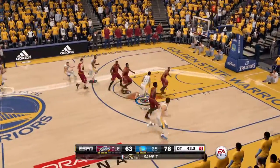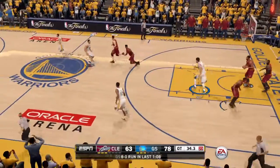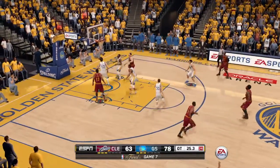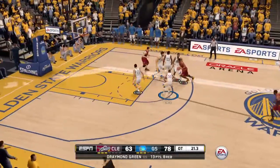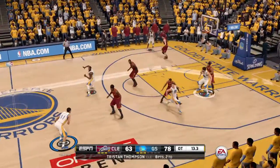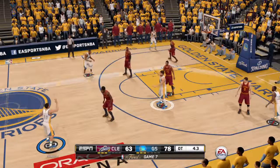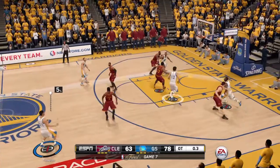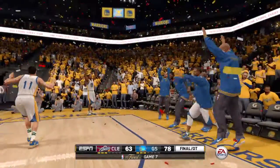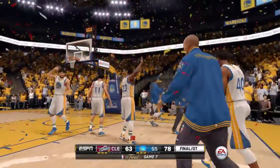Golden State's leading Cleveland by a score of 78 to 63. Trying to keep that ball in bounds. Irving against Curry. The new NBA champions — they win the title. They won the ultimate game, a game seven in the NBA Finals, to cap off what has to be thought of as one of the great years and one of the great teams in NBA history.